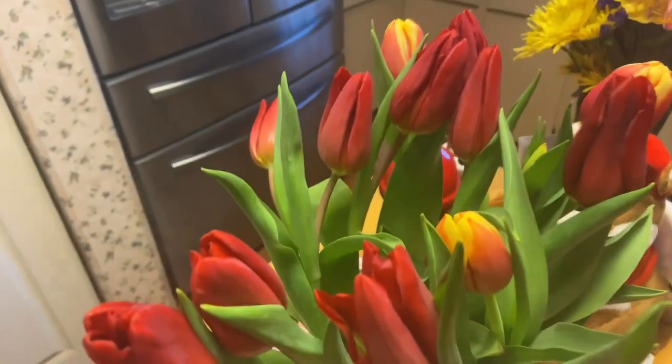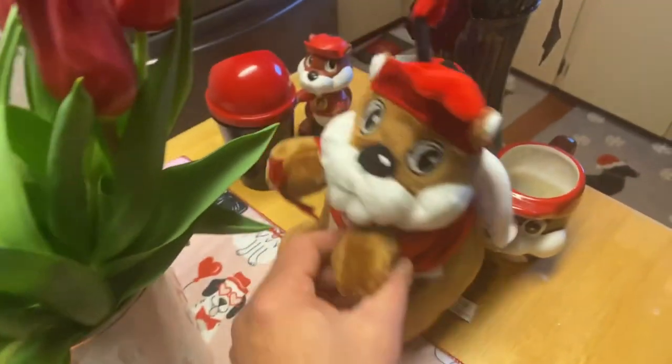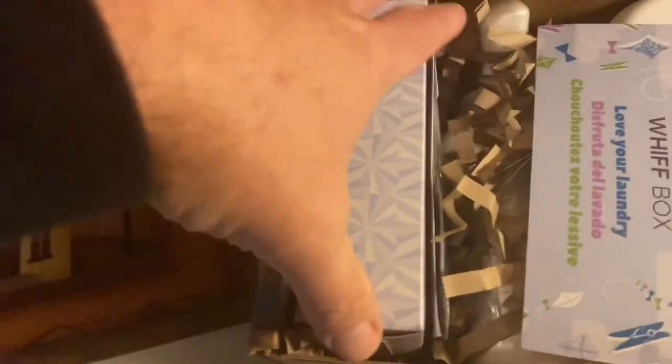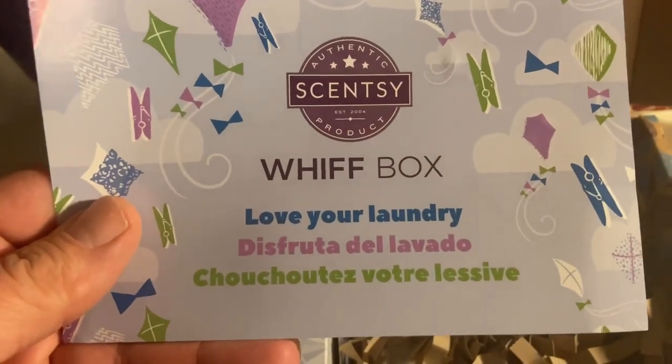Check out these tulips here for St. Valentine's Day — got a nice little bouquet, flowers and all. Alright folks, got the Whiff Box in the mail, popped it open, and here it is: Whiff Box, 'Love Your Laundry.'